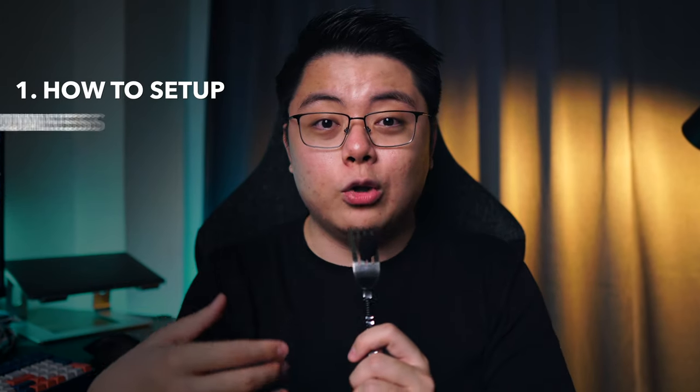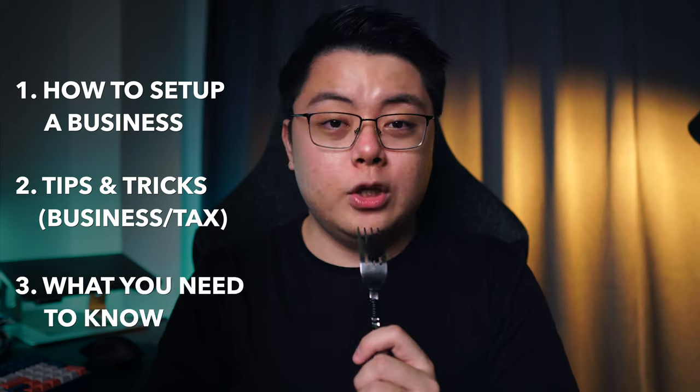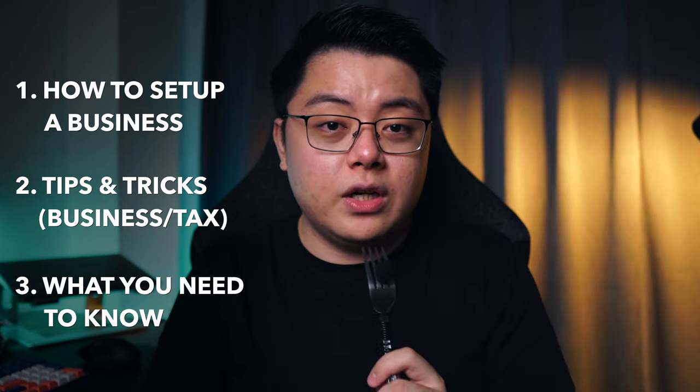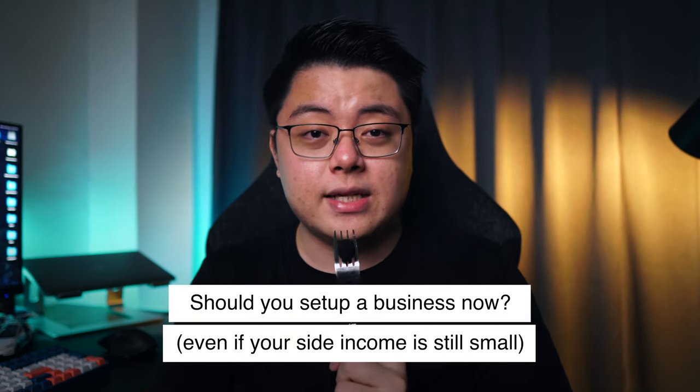This is just part one of this series, to hopefully lay the right foundation and basics so you'll roughly understand the purpose of setting up a business — before I go into how to set up a business, the tips and tricks, what you need to know to save yourself trouble, and so on, which I will cover in the coming weeks.